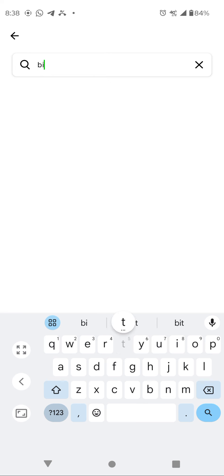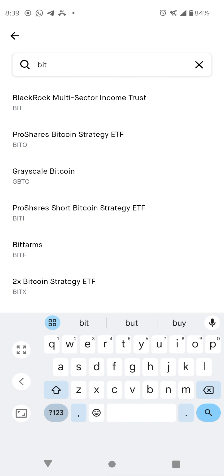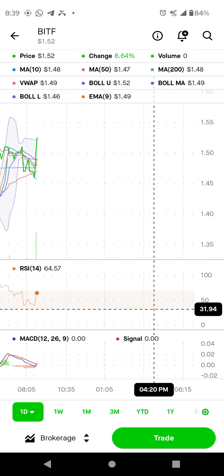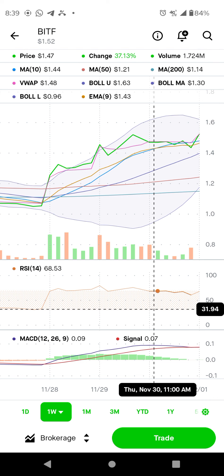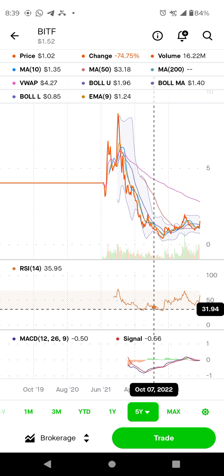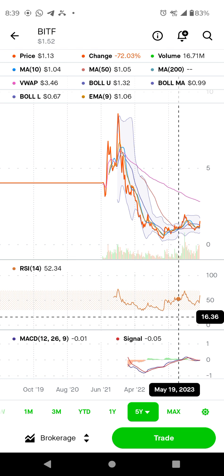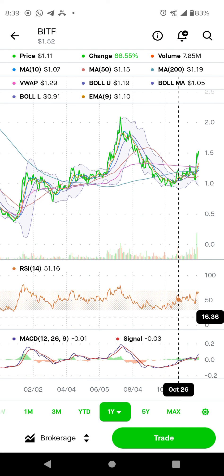Bit Farm — I did Bit Farm last week also. Bit Farm right now is very interesting. It came down under $1.00 last week, and right now you see last one week it is up about 50%, which is a good thing. In the five-year chart, we need to stay above $1.20. The stock is bullish.